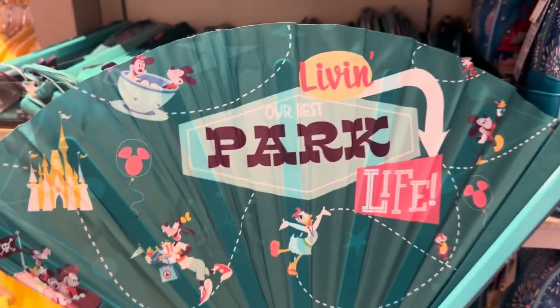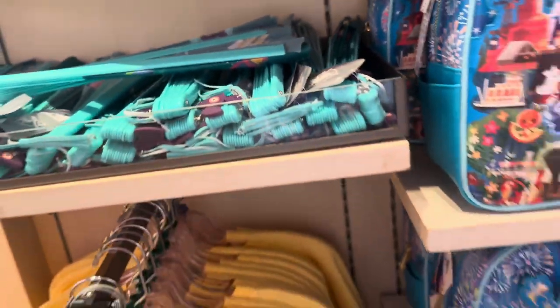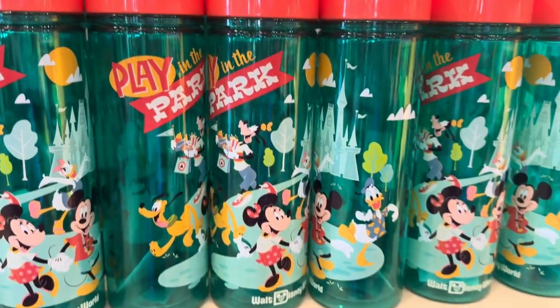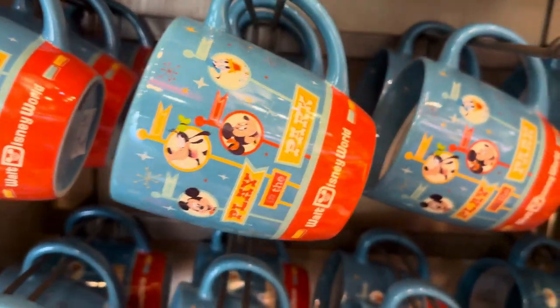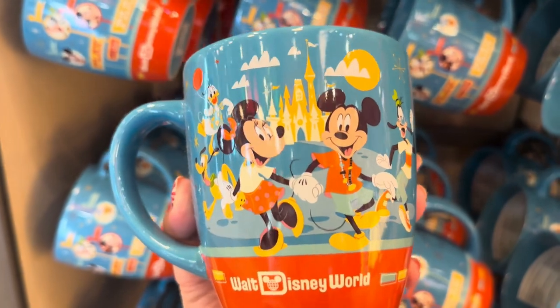And then living park life — living our best park life. How cute is that? And really practical too when it starts to get a little bit warmer. Let's go see if we can take a look at the mugs and water bottles and snacks. Cute water bottle — you can see all of the designs right there between those three. They have two pink holders, and a cute mug. Play in the Parks on this side, and Minnie and Mickey on this side. I just love that design.